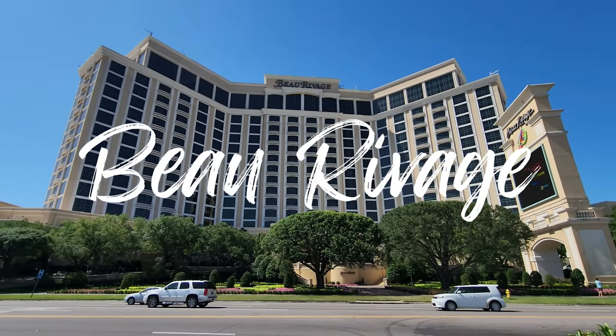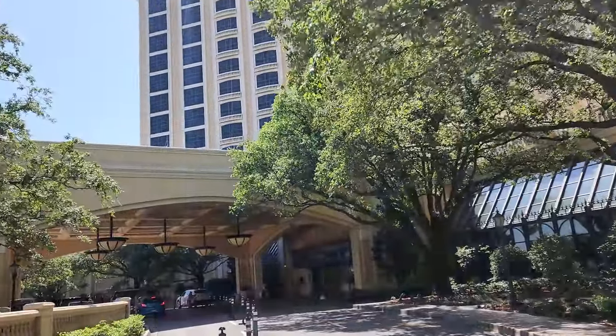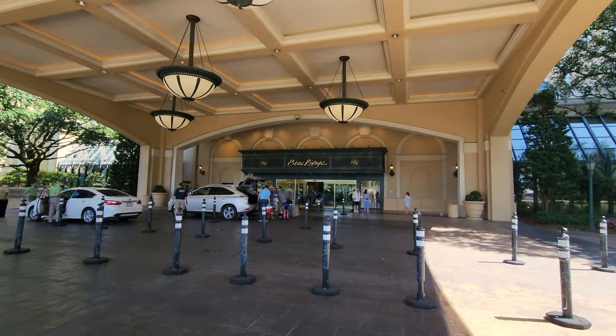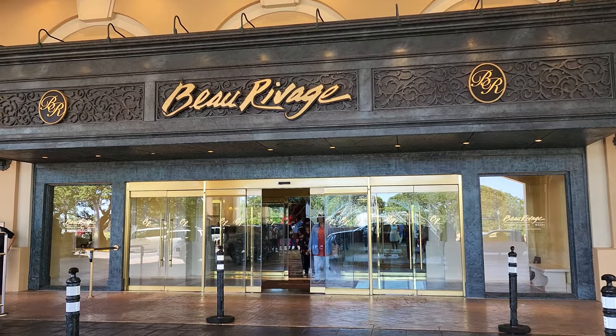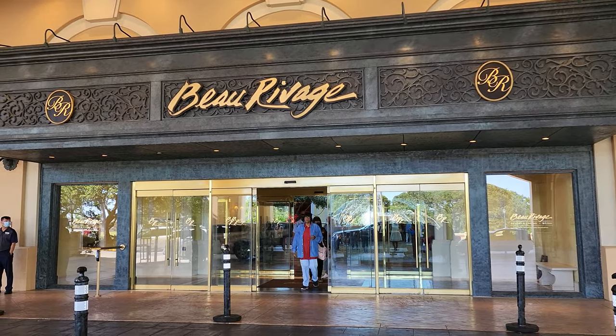Welcome to Beau Rivage in Biloxi, Mississippi. We're going to take a tour of this entire resort, including the casino, hotel and pool, bars and restaurants, shops and amenities. Let's go check it out.